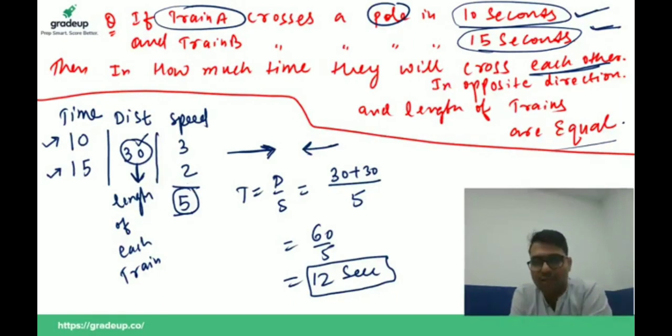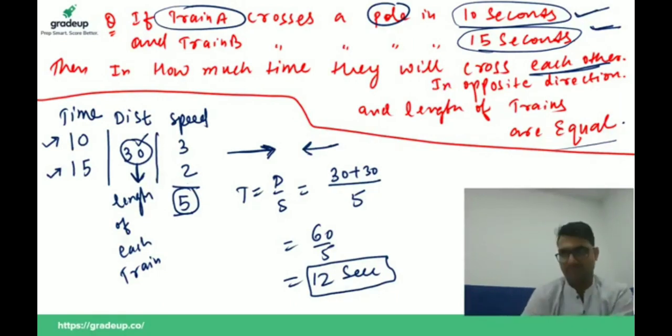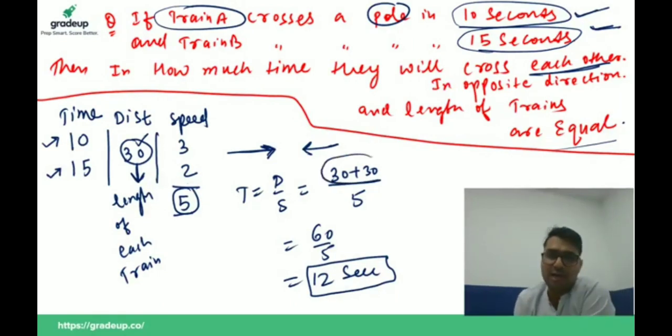They will cross each other in 12 seconds. I am adding 30 + 30 because I am adding the lengths of both trains. Is this clear to all of you? Please write yes or no in the comment box.